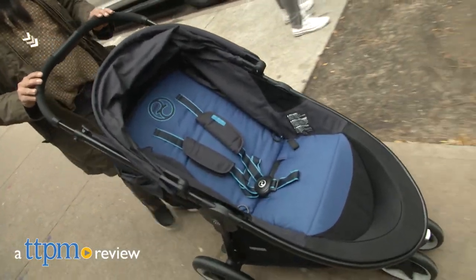A lightweight stroller for all your adventures! Hey everyone, this is Maria with TTPM. Here we have the Eternus M3 Stroller from Cybex Gold.